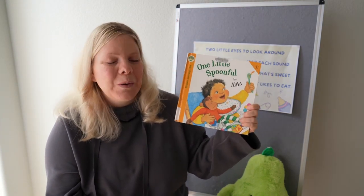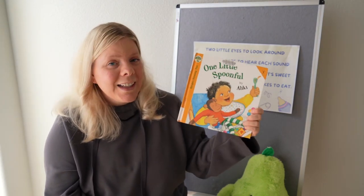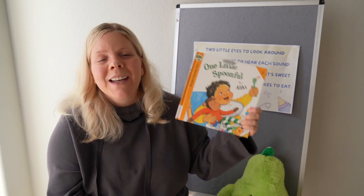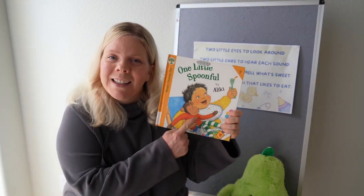It follows his mom on quite a journey of throwing food on the floor, not eating, then deciding to eat. It's all good fun and relatable, and stimulating for your baby because it is about a baby.